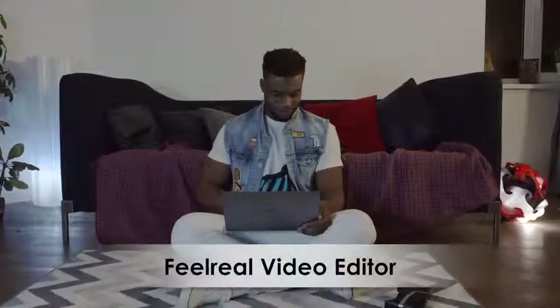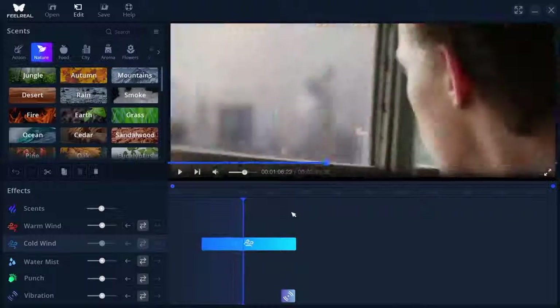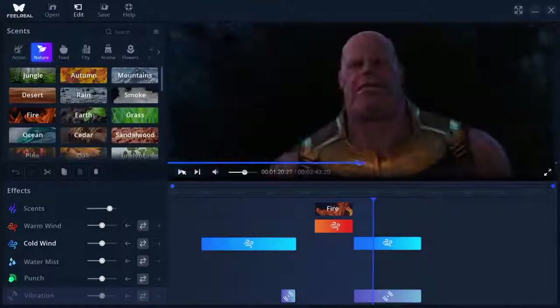We designed FeelReal to be easily modifiable — customize any movie with FeelReal effects, add your own scents and share your creations.